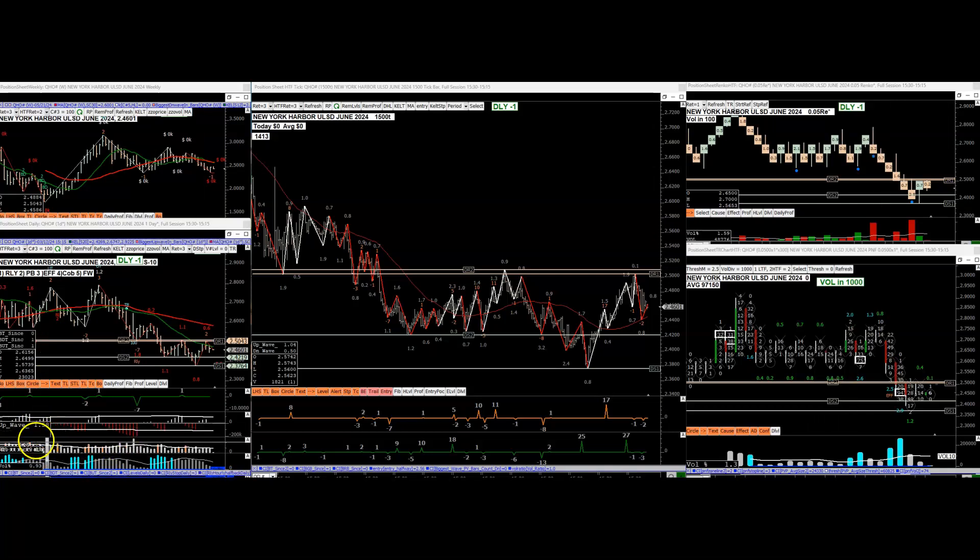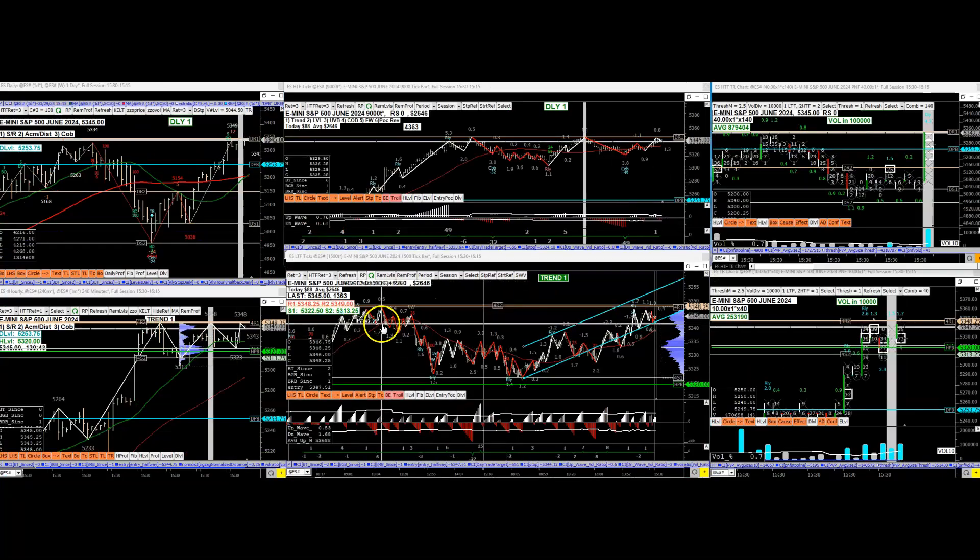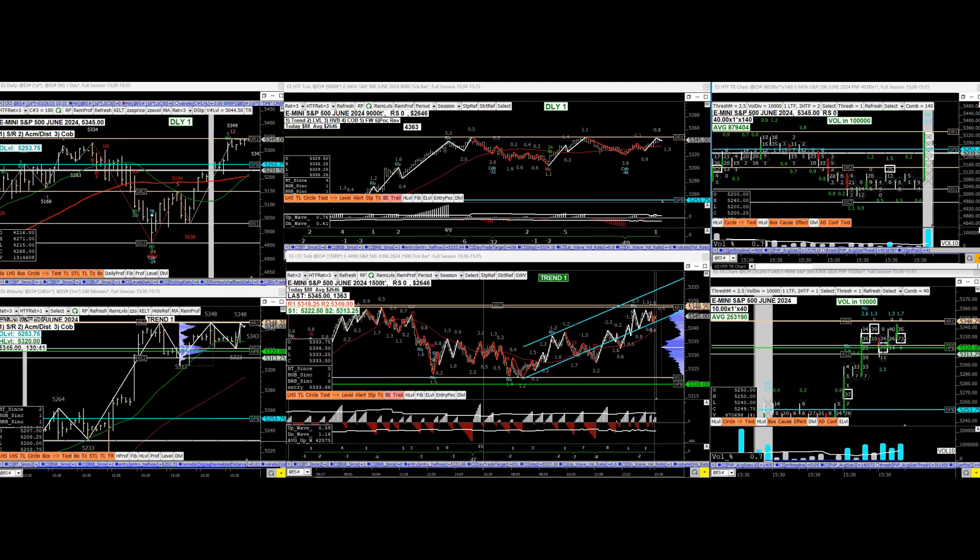All right everybody, let's quickly go over the markets and see what's going on. So for the ES today, I'll go over the setups that were available.